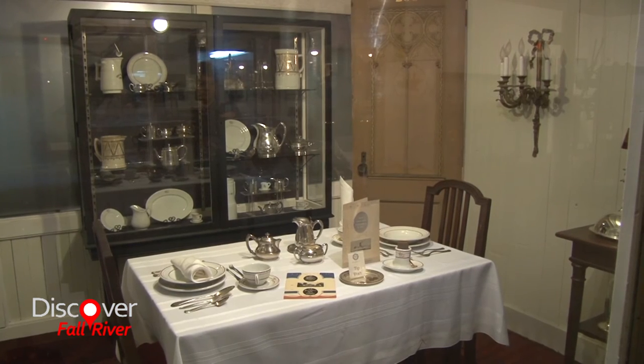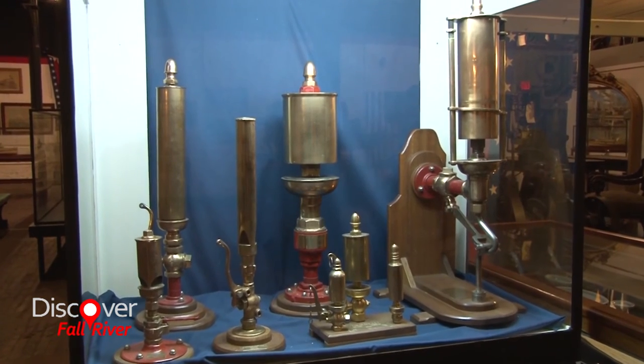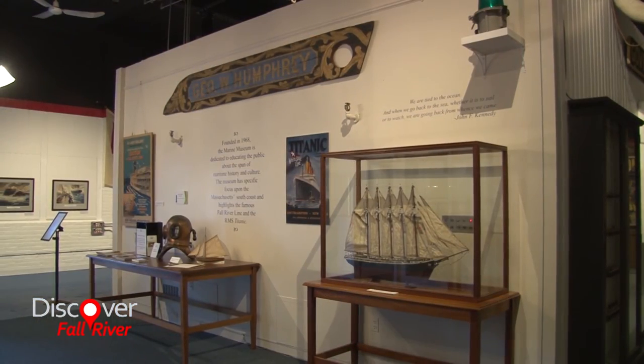The Marine Museum has a research library on the second floor of our facility, open by appointment only. We have over 3,000 texts, ship logs, ephemera, newspapers, and a whole photographic collection — rich history for researchers and enthusiasts. Recently, Battleship Cove has brought their research library into our space as well, so anyone interested can contact the museum.